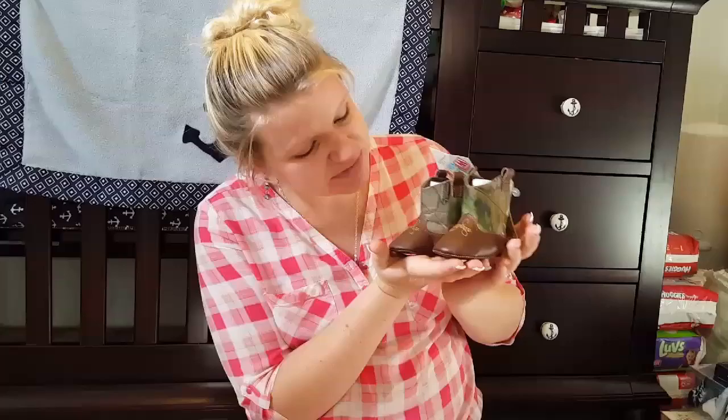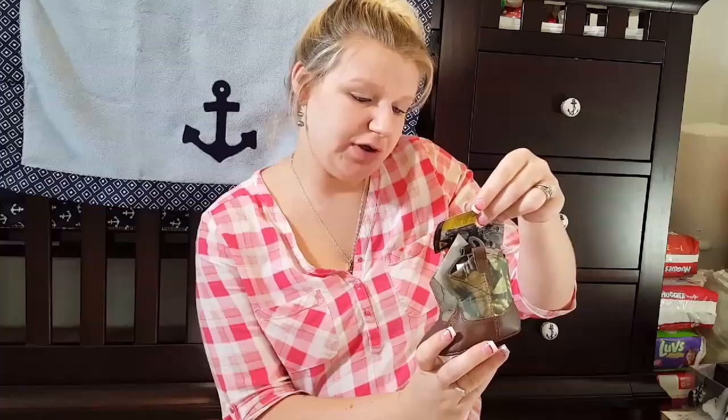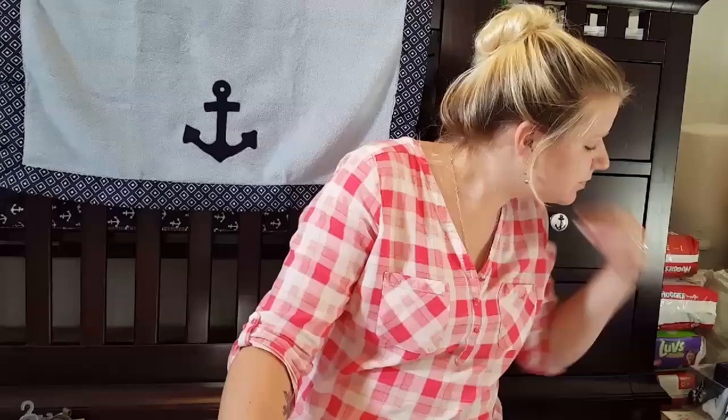First I got these cute little camouflaged booties. They're super cute — they're Real Tree, they're size one, which is two to three months. Super cute.